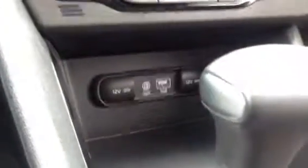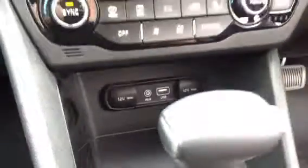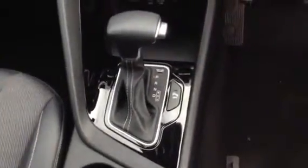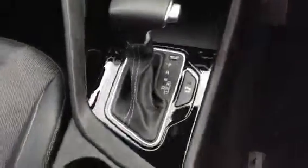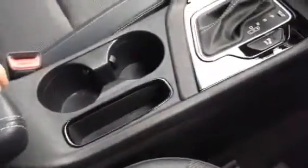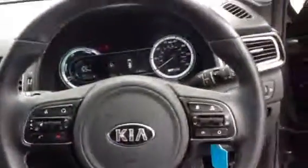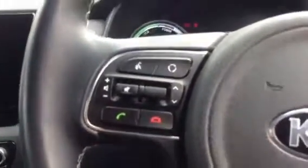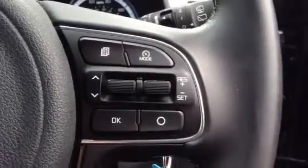There are USB, aux, and 12V ports. The automatic gearbox, 2 cup holders, and underneath the armrest there is plenty of room. Moving to the leather steering wheel, you'll notice on the left there are the audio and telephone controls, and to the right of the steering wheel there are the speed limits and settings.